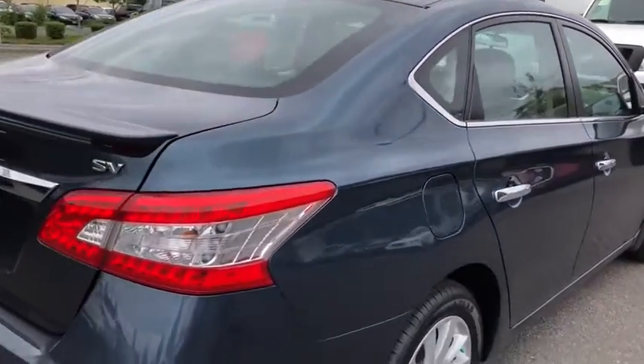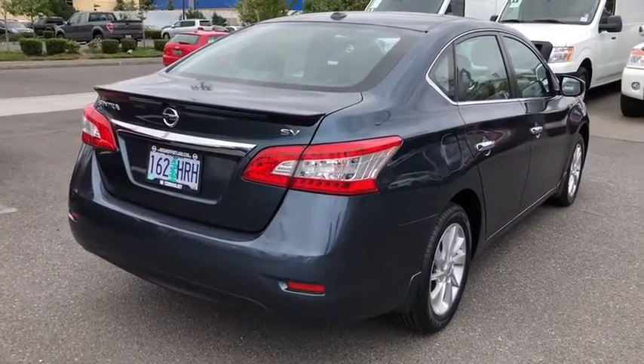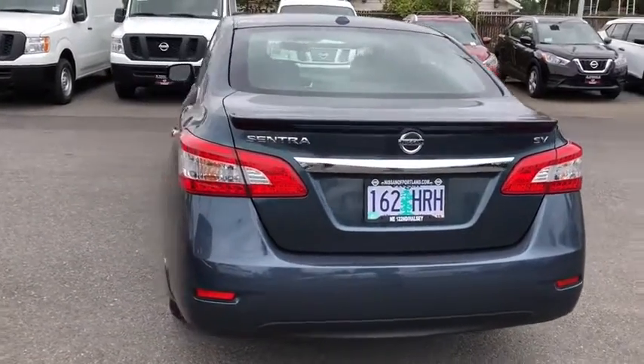Rear defrost, auto-off headlights, AM-FM stereo radio, front-wheel drive, passenger airbag, heated driver's seat, MP3 player, child safety locks, CD player, side-head airbag.